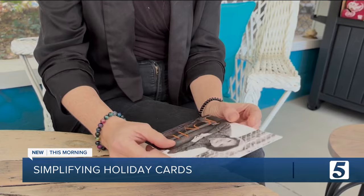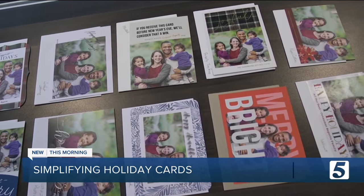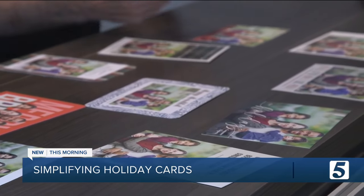Bottom line, no matter which service you choose, taking some of the stress out of your holidays is the gift that keeps on giving. Knowing that your cards are in the mail and out of the house is just such a relief. Be sure to watch for special offers, holiday sales, and discount codes, which can all help save you money when ordering cards online. I've never ordered from Shutterfly, but just the other day I got a card in the mail from them offering a discount, so keep an eye out for those.